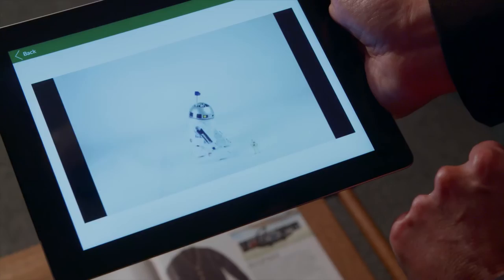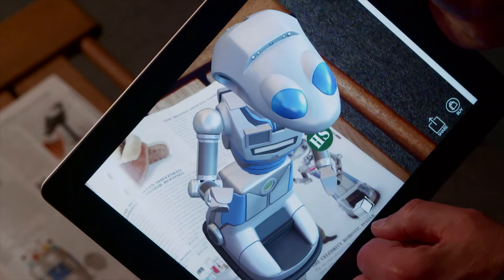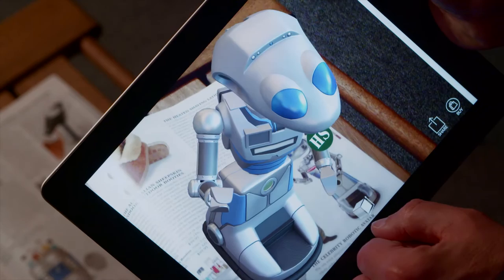We're using augmented reality to bridge digital content — videos, reviews, extra images — to the physical world. And the physical world for Hommaker is via our catalog. It's actually rather cool. When you hover the tablet over the page, you see the item come to life. This is an incredible start to the marriage between the physical and the digital.